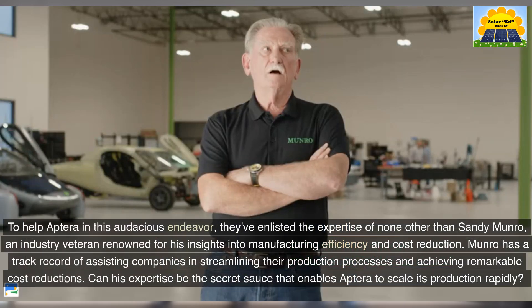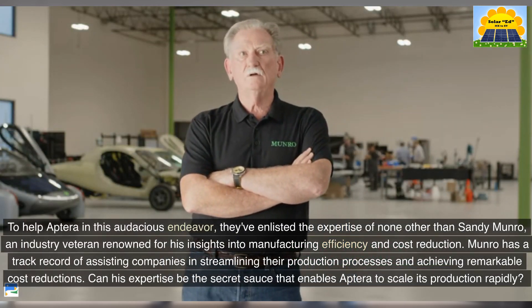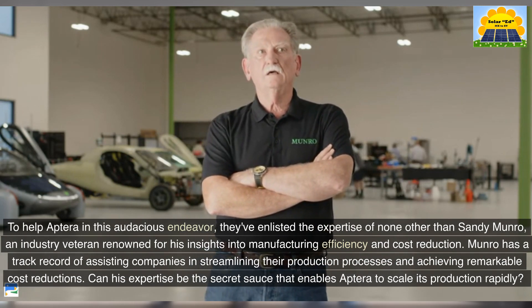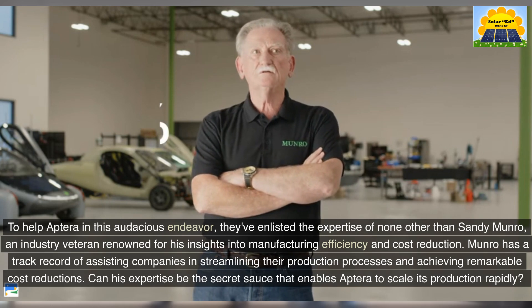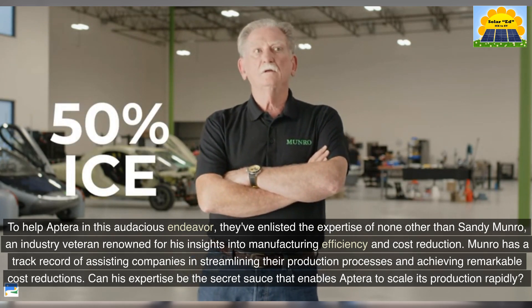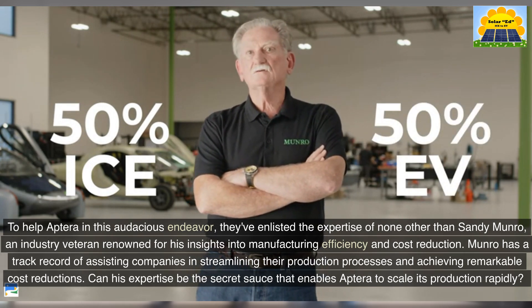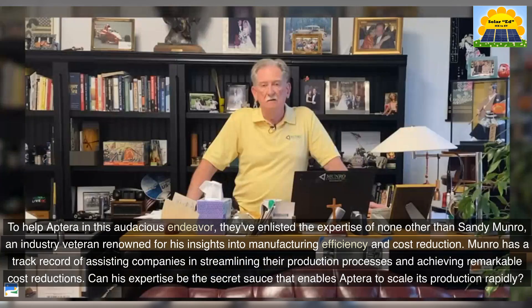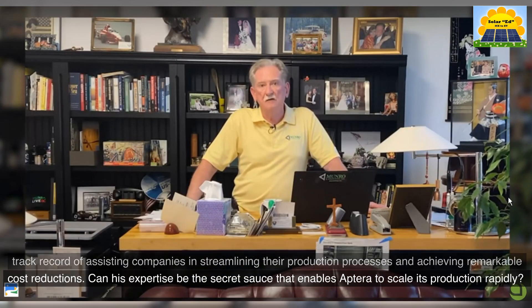To help Aptera in this audacious endeavor, they've enlisted the expertise of none other than Sandy Munro, an industry veteran renowned for his insights into manufacturing efficiency and cost reduction. Munro has a track record of assisting companies in streamlining their production processes and achieving remarkable cost reductions. Can his expertise be the secret sauce that enables Aptera to scale its production rapidly?